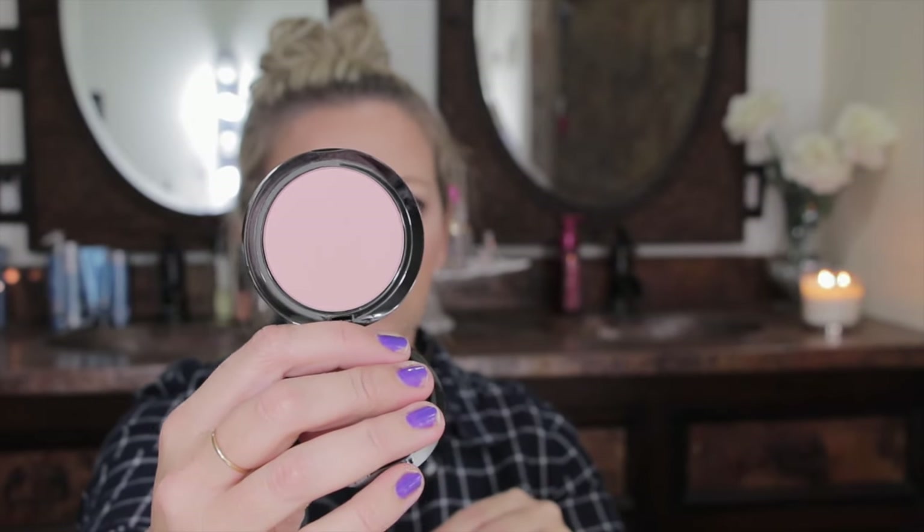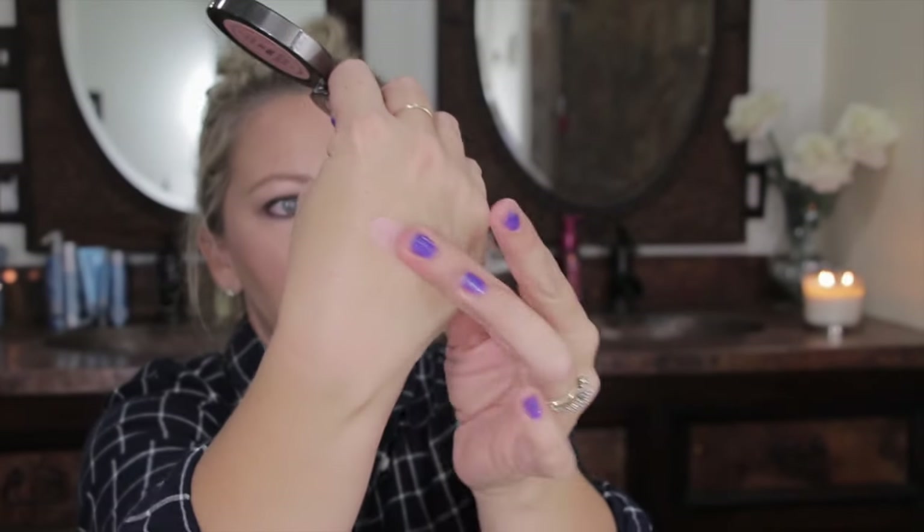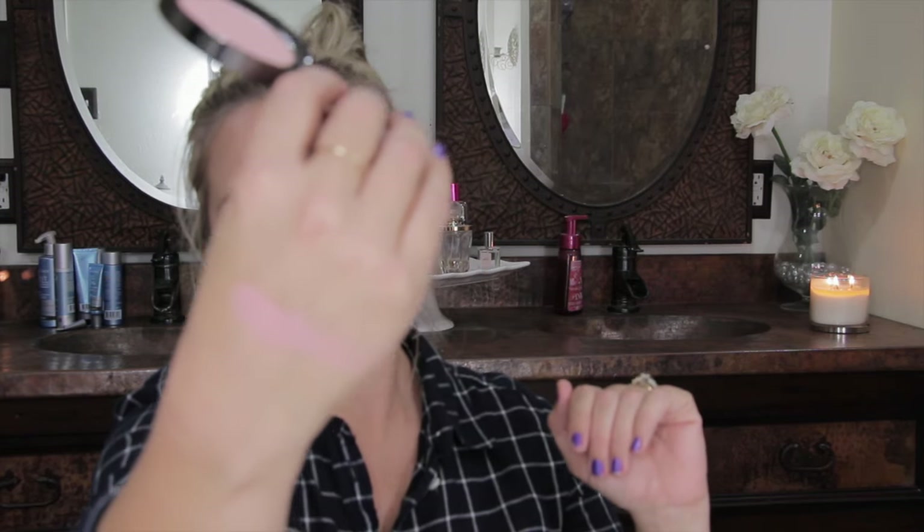I picked up the LORAC buildable matte blush in the shade Tinge — these are their new blushes. The packaging has a gunmetal finish, really pretty. The color is a really light pink — it's hard to see on camera. It says you can build it up and it is matte. There is a lot of fallout when you swirl a brush in it, so I've just been dabbing my brush instead. It's so soft and creamy I can deal with the fallout.